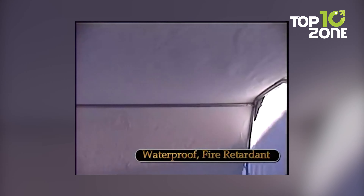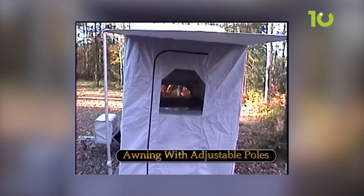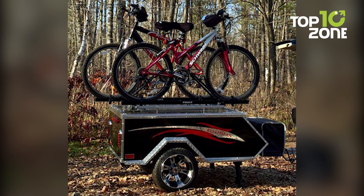This camper also comes with a waterproof and fire retardant canvas stand and a dressing floor made out of heavy-duty polyurethane material with a 4-inch lip to prevent water leakage. Additionally, it has a safety chain and 4 adjustable camper jacks for easy and quick towing.